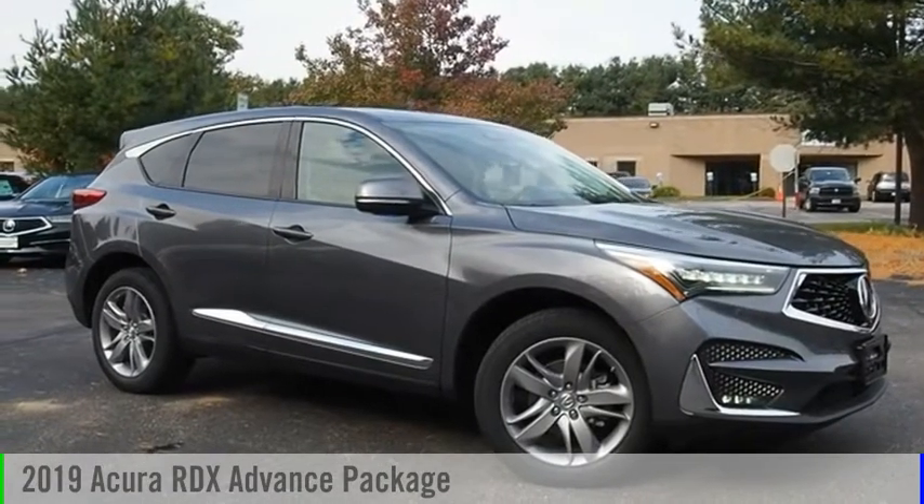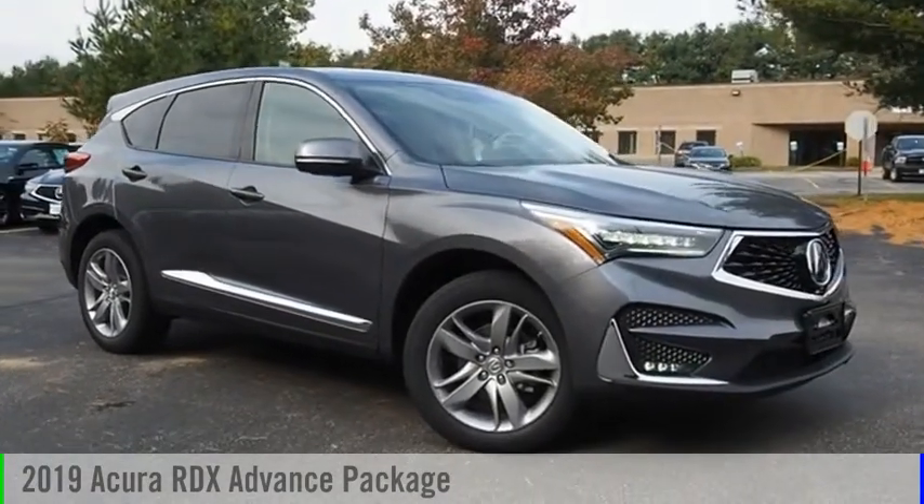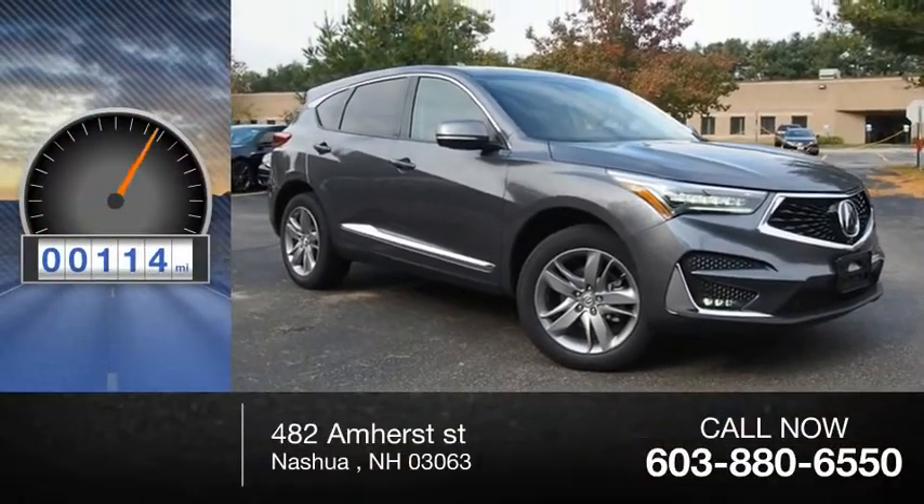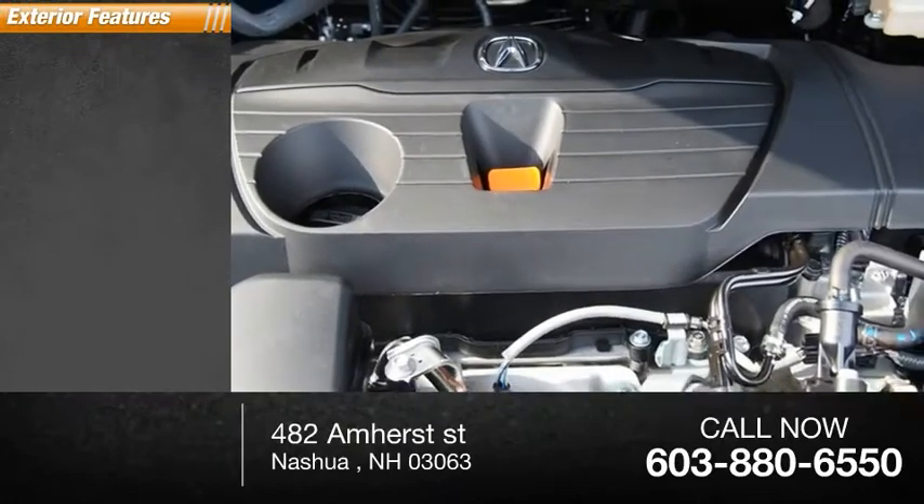You are going to love the 2019 RDX. This vehicle is powered by all-wheel drive and has less than 200 miles. Here are some of this vehicle's great options.